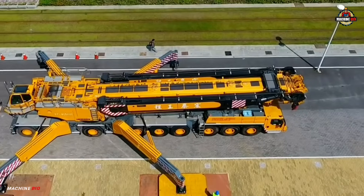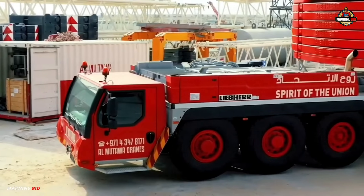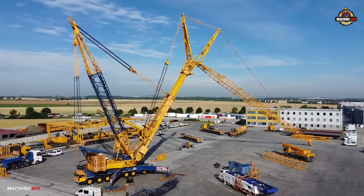Welcome to Machine Bio. Today we're counting down the top five biggest Liebherr all-terrain cranes ever built — the engineering beasts that pushed the limits of lifting power and mobility. Let's dive into the heavyweights of the crane world.